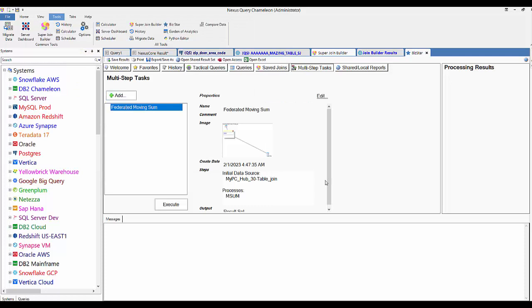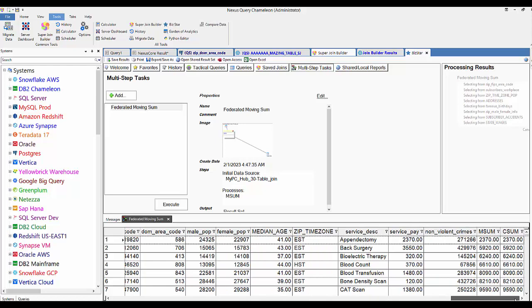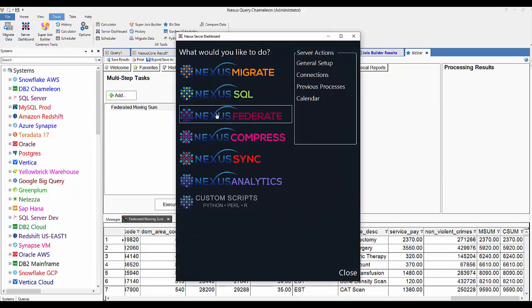Now it's set up — I've got my 'Federated Moving Sum.' Let's execute. It does the 30-table join on my PC as configured, brings that answer set back, and does what I told it to do. There it is — I told it I want that moving sum, keep the cumulative sum, and there is my moving sum for those rows.